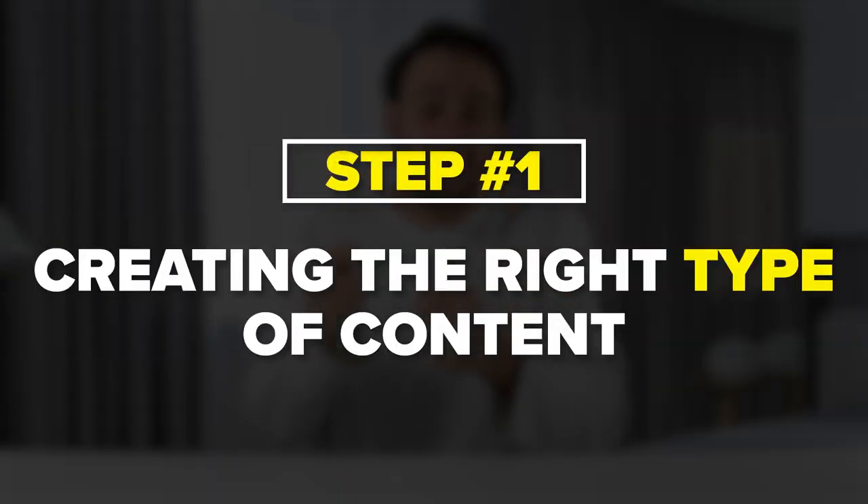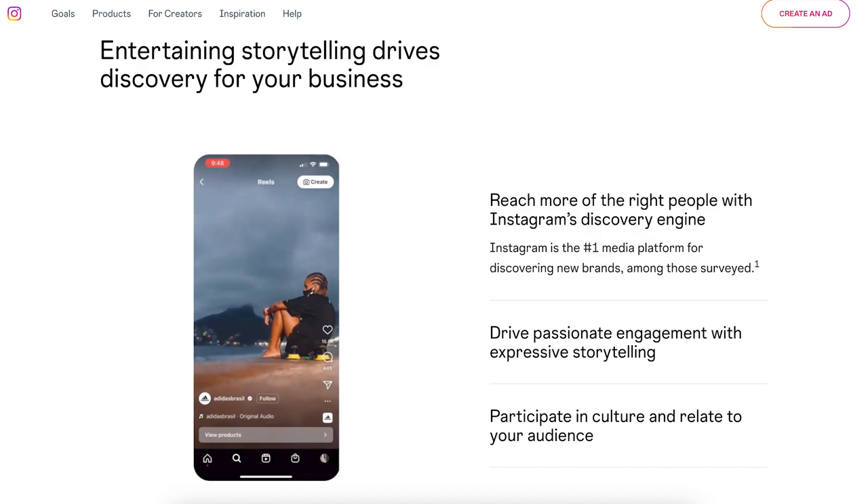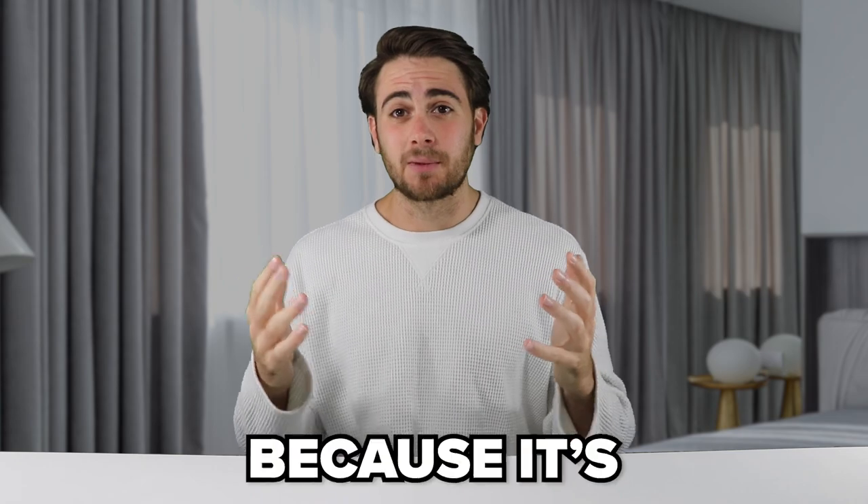The first thing you need to do is create the right content on Instagram right now. There are two types of content that are working: carousel posts and reels. Whether you should be uploading carousels or reels, you'll have to determine by testing, because it's different for every creator and every niche.